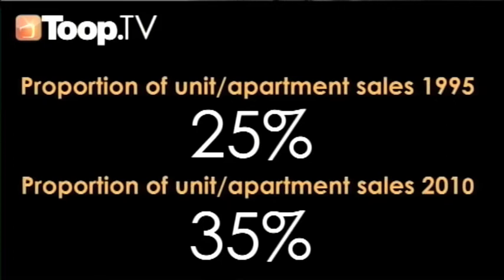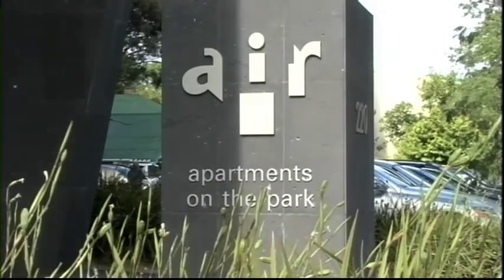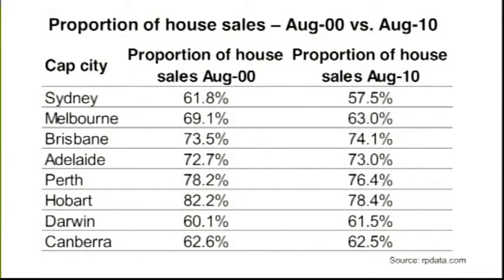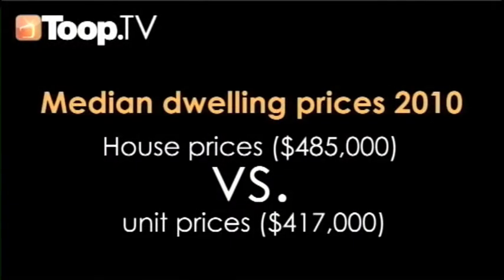Nationally, the proportion of unit and apartment sales increased by 10% over the past 15 years. The biggest jump in unit sales occurred in Melbourne and Sydney, where unit prices are significantly more affordable than houses. As of August this year, the median unit price across capital cities was $68,000 more affordable than house prices. Unit sales are expected to continue to improve as empty nesters look to downsize, and units provide buyers the opportunity to live in a more desirable suburb at a cheaper price.